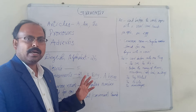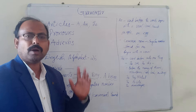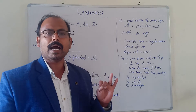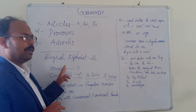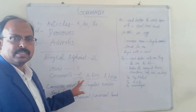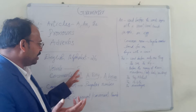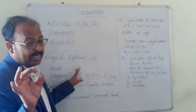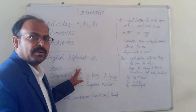The five vowels are A, E, I, O, U. They are called vowels. Out of 26 letters, five are called vowels, and the remaining 21 letters are known as consonants. Only A, E, I, O, U are vowels — these five letters are known as vowels. All other letters are known as consonants.